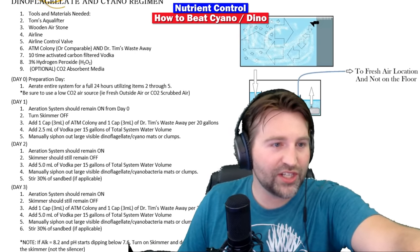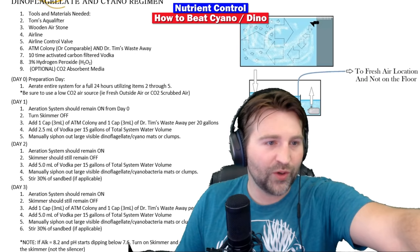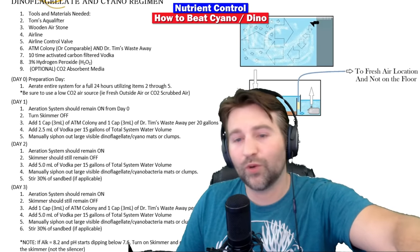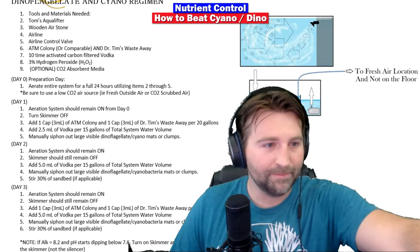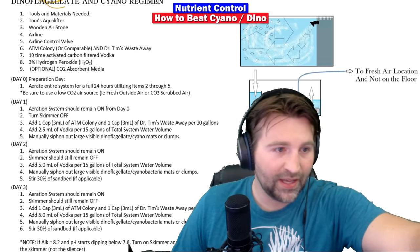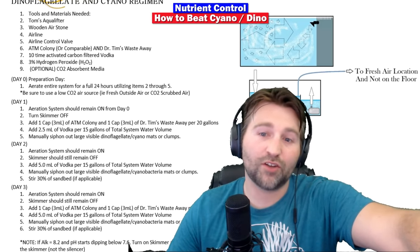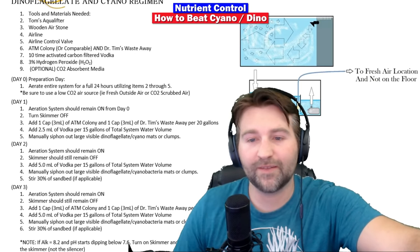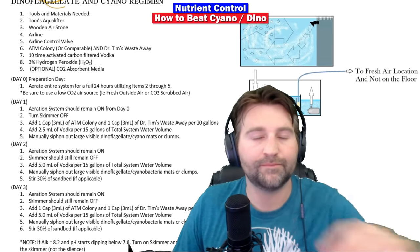Day one: aeration remains on from day zero. Turn off the skimmer. Add one cap or 3 mL of ATM Colony or comparable bacteria source, and one cap or 3 mL of Dr. Tim's Waste Away per 20 gallons. We turn off the skimmer so we don't remove the good bacteria we're adding in. Then add 2.5 mL of vodka per 15 gallons of total water volume.